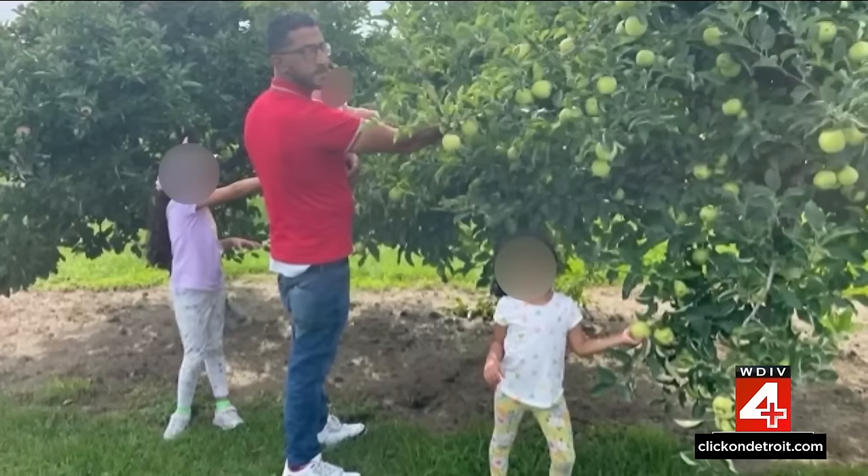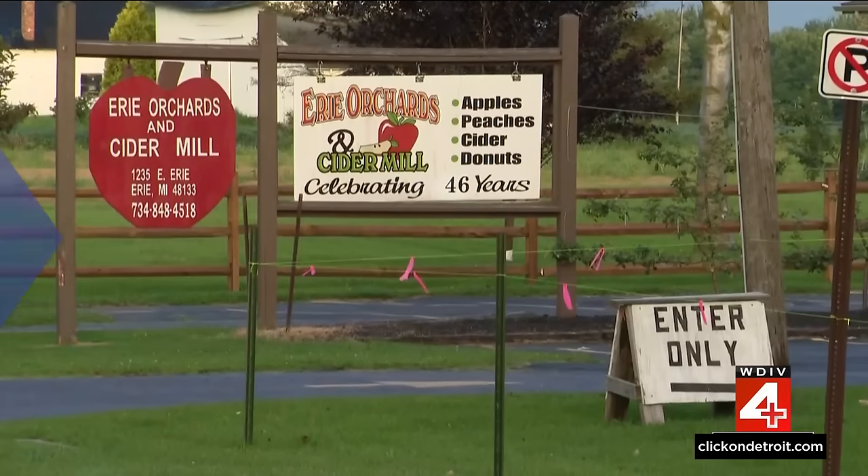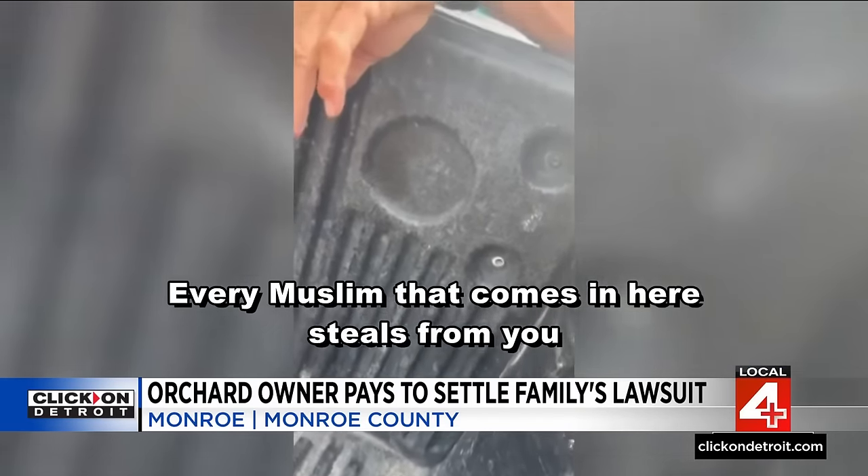A local orchard owner's hate-filled rant against a family from Ann Arbor is costing him a lot of money. We first brought you this story last fall when video surfaced of Steve Elzinga ranting against Muslims and telling the Mahmood family they couldn't leave his orchard. Sean Lane joins us live with new developments — that family filed a civil lawsuit. The owner, through a lawsuit, has now paid a large settlement to that family, caught on camera saying, 'Every Muslim that comes in here steals from you.'